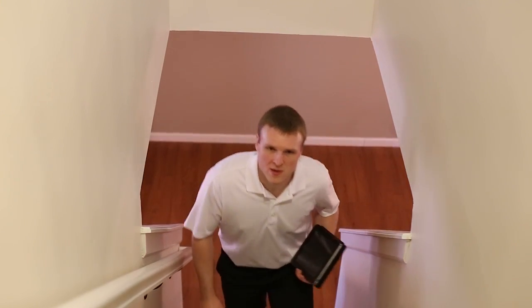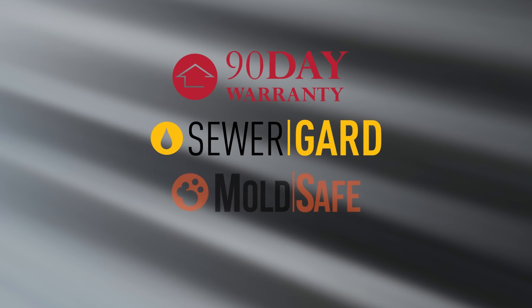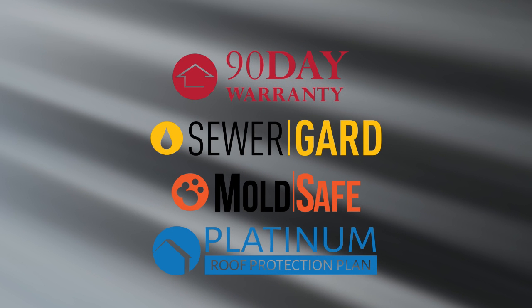You may get the opportunity to do a walkthrough prior to close of escrow — that is your chance to ensure everything is still in the same condition you expected it to be. If it isn't, talk to your agent. After move-in, if you experience a failure, remember you are covered by our 90-day warranty, sewer guard, mold safe, and our five-year roof leak protection plan. You'll get a copy of the terms and conditions of each of those policies with your inspection report.